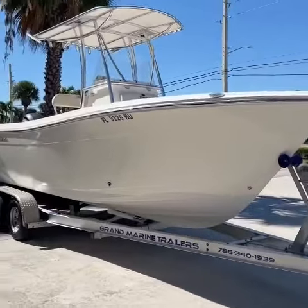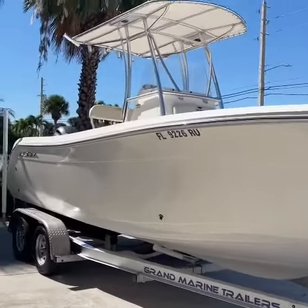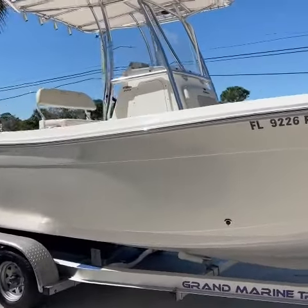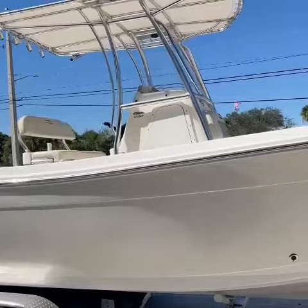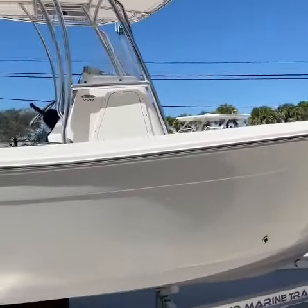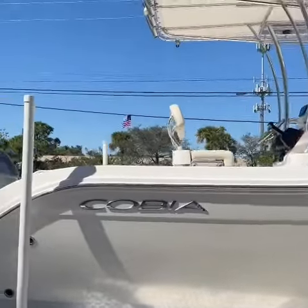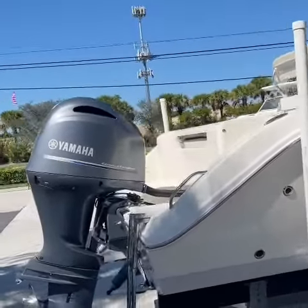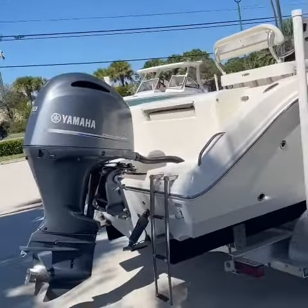Hey, it's Mark from Boat Dynasty. This morning I'm going to show you a 2019 Cobia 220 center console. These are super popular boats, very user-friendly. This one's powered by the upgraded 200 horsepower Yamaha fuel-injected four-stroke.